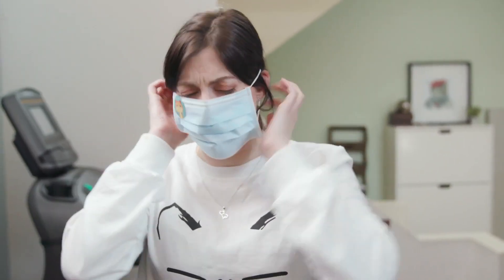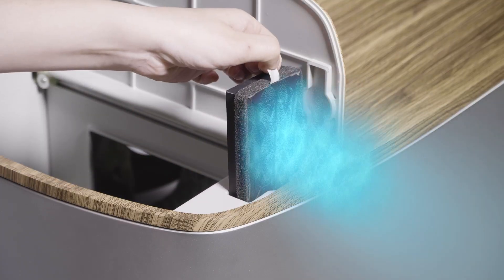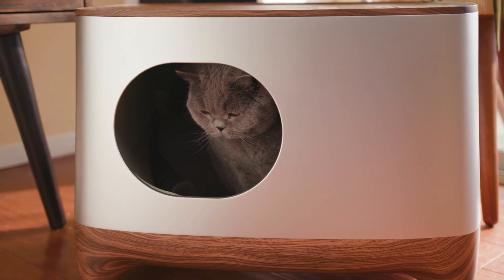Ever walk by a litter box that smelled like ammonia and your mother's sister's disapproval? The iCuddle is great for multiple cats and comes with a deodorizing system that filters out the smell of your cat's butt truffles and eliminates odors, keeping your home smelling fresher than cookies coming out of the oven!